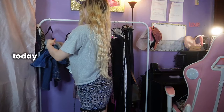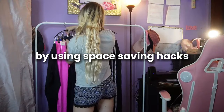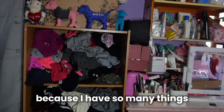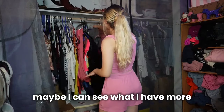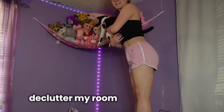Extreme decluttering ahead! Today we are minimizing the clutter in my room by using space saving hacks. My room and closet has always been cluttered because I have so many things and it's hard to choose what to wear. But if it was more organized and not so cluttered, maybe I could see what I had more and make it easier to choose. So come along and declutter my room with me.